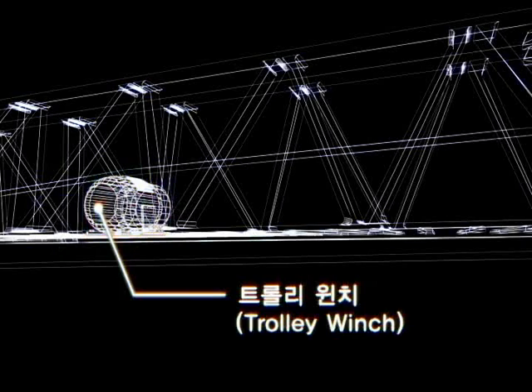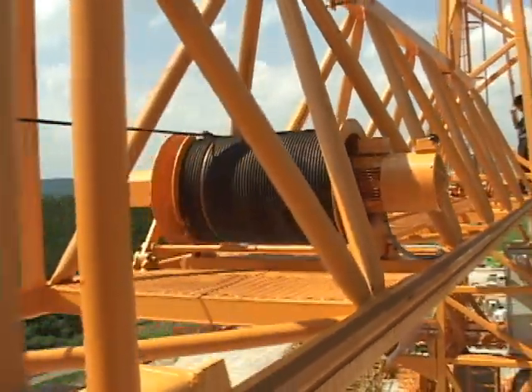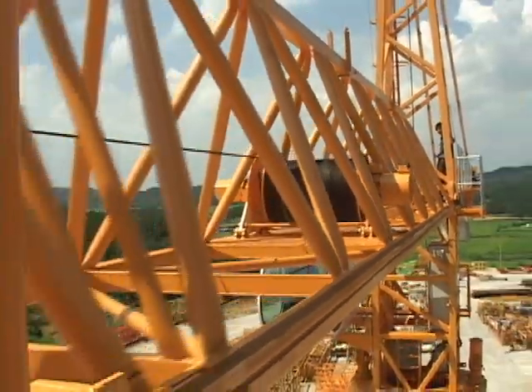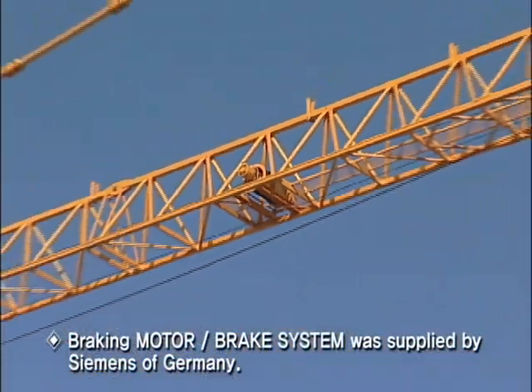Trolley Winch. The trolley winch was designed as a drum that has two different spaces for fixed wire rope and spare wire. Inside the drum, a reducer with epicyclic gearing was used for high durability.